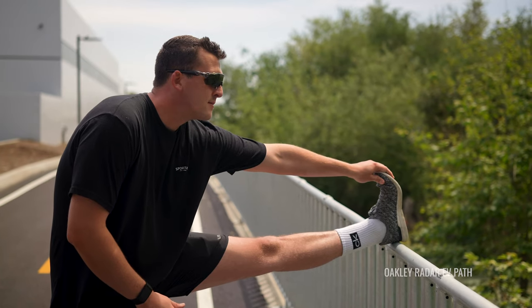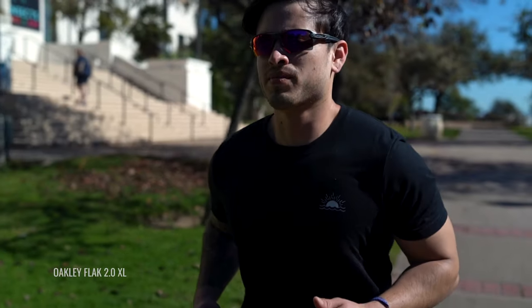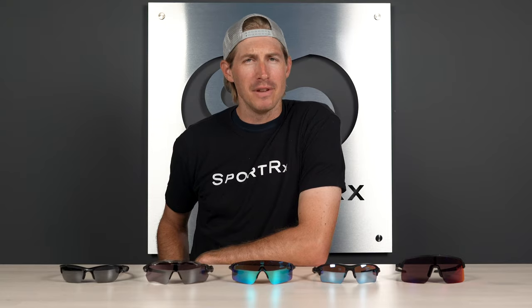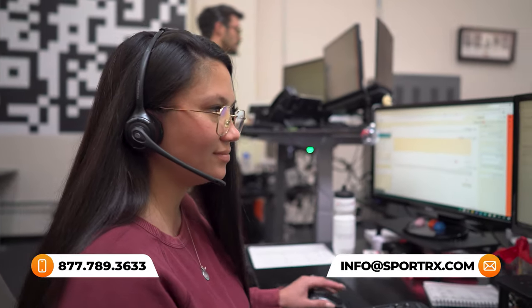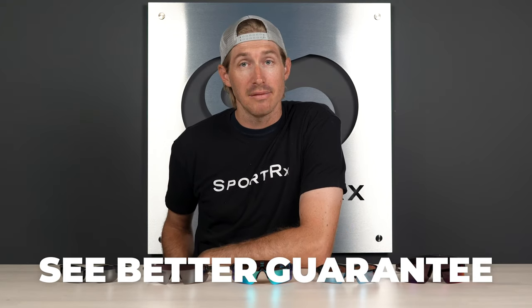That's the end of the trail for our Oakley running sunglasses list. You should have everything you need to make a great decision and take your running to new heights where you're undoubtedly going to have better views because of your sunglasses. Remember, you can always call our opticians if you still feel like you need a little help — they are super knowledgeable and they'd love to talk to you about running sunglasses and anything else. And remember, our See Better Guarantee gives you 45 days to try these out and make sure you're in love with them — you probably will be. See you on the trails!